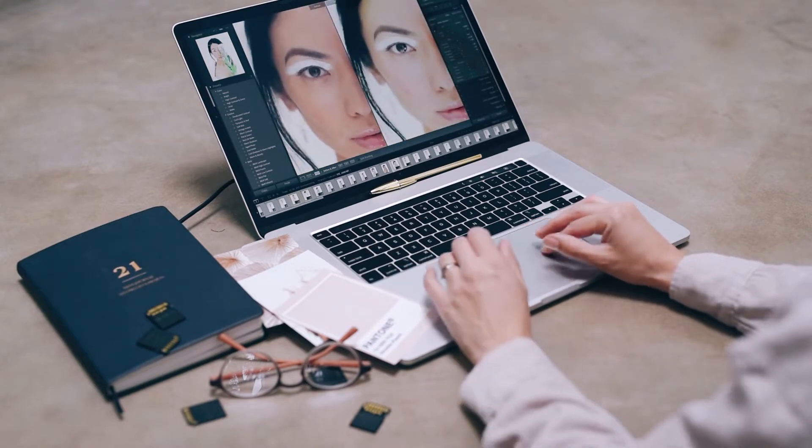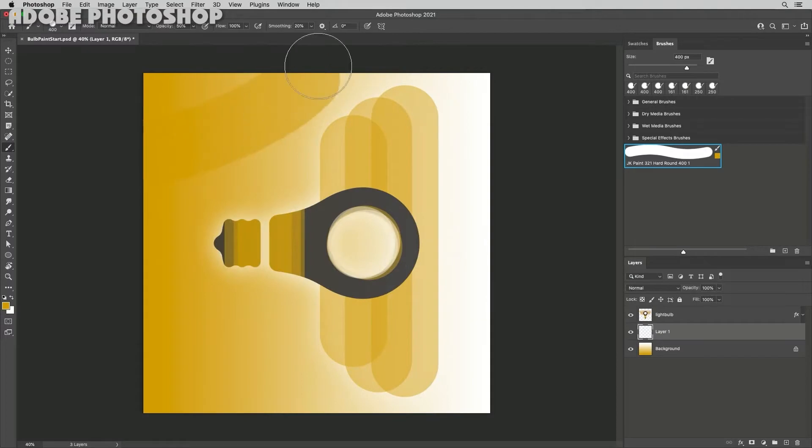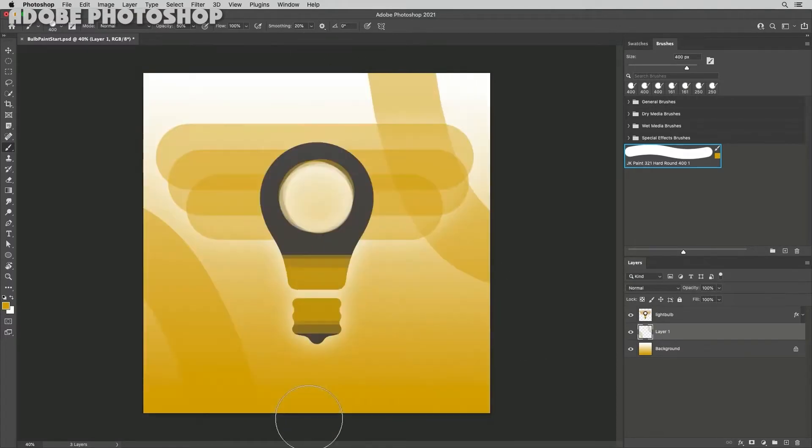It is used by everyone from photographers and web developers to graphic designers and videographers, and is available for both Windows and macOS computers. It gives you the ability to create, enhance, and retouch your favorite pictures and moments.